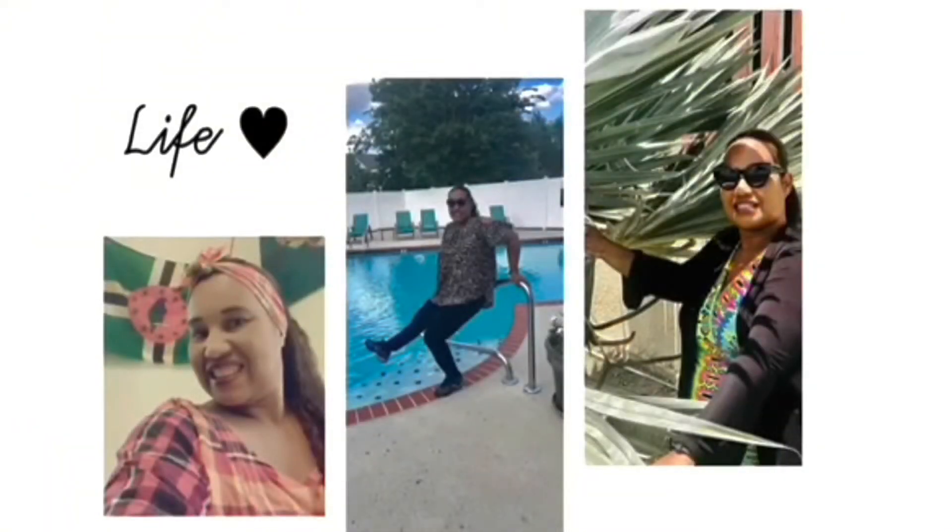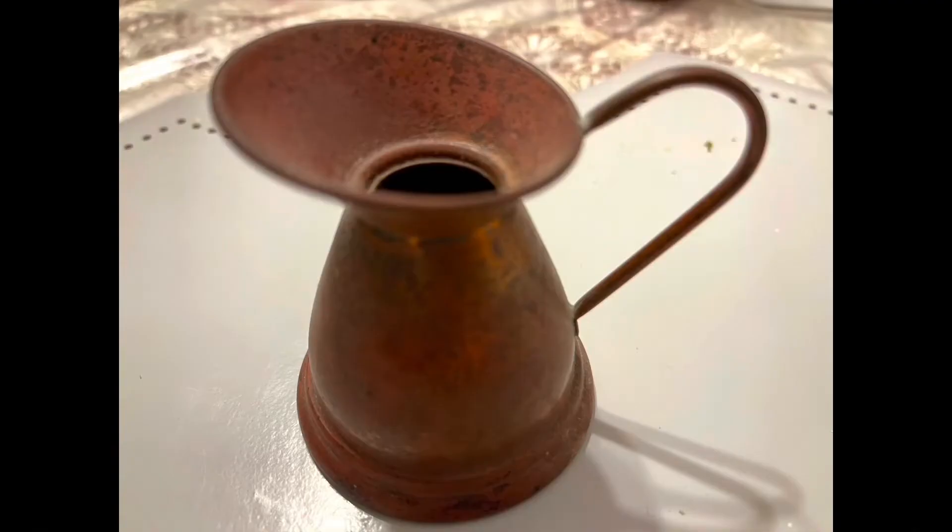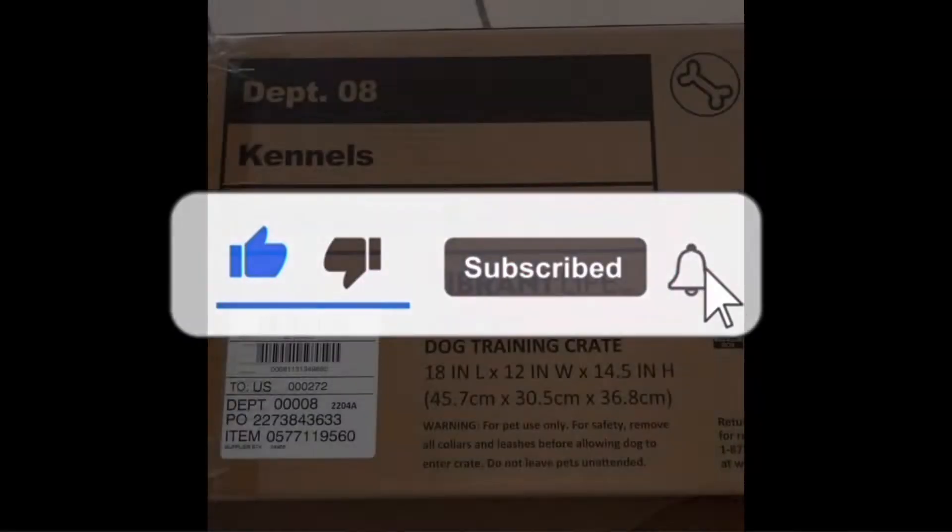Welcome to Princess Jen channel. Please comment, like, subscribe.